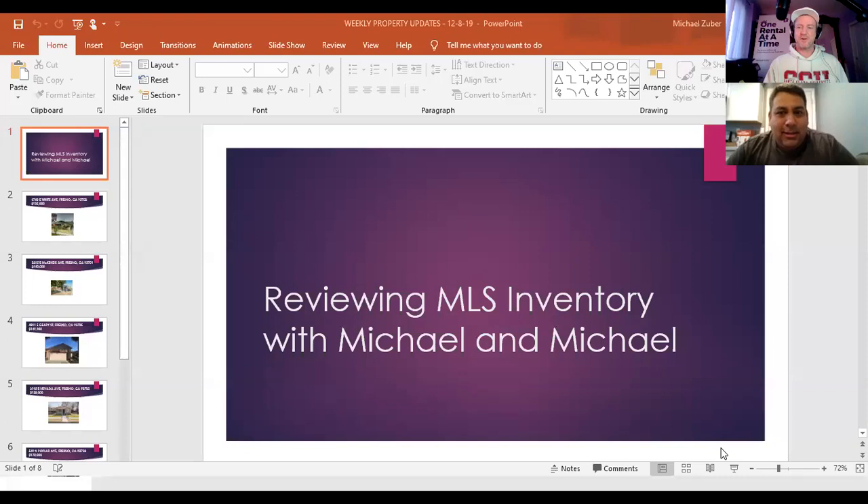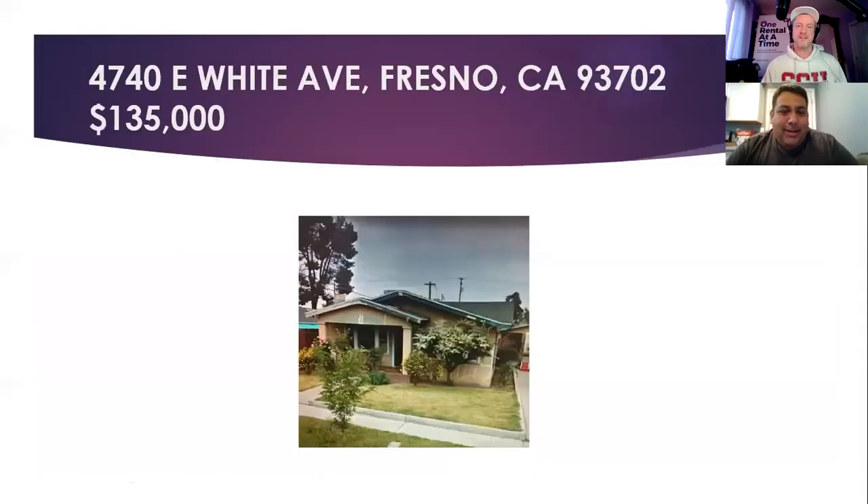I always like you for showing because I actually haven't seen what you brought us today, so this should be fun. Let me bring it up — it's a good little mix. All right, first property up: 4740 East White, 702 area, Belmont and Maple area, listed at $135k. Agent comments reflect handyman special, investor special, great price.